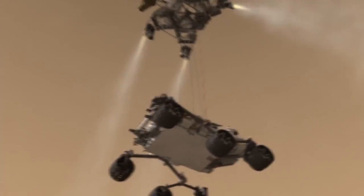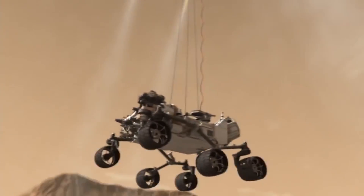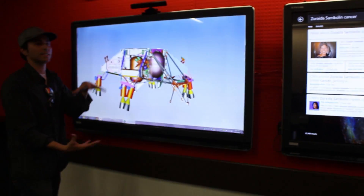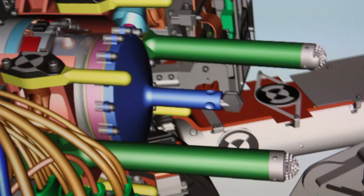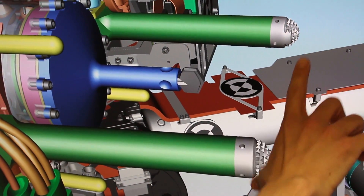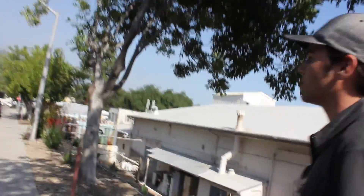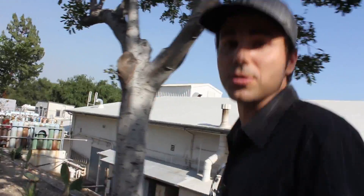This is Mark Rober. You remember all that fancy rocket business where we descended the Curiosity rover down to the Martian surface with these fancy rocket cranes? He helped work on that. But more importantly, he owes me a ton of favors, so I asked him if he could introduce me to the people behind the drill on the rover. I want to understand exactly how this thing works. So we are going to the Mars Yard, which is basically a simulation of the Martian surface.